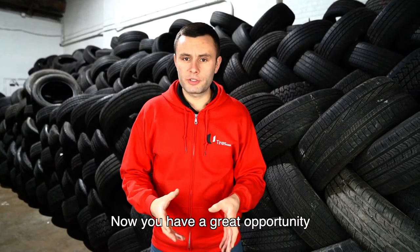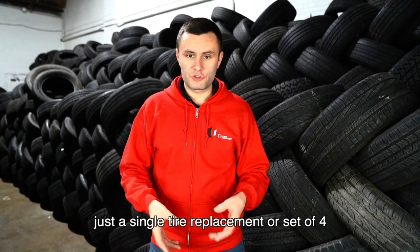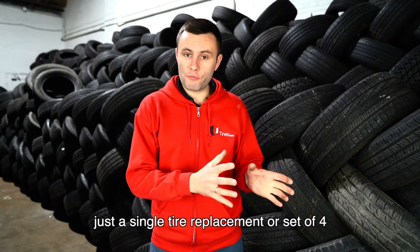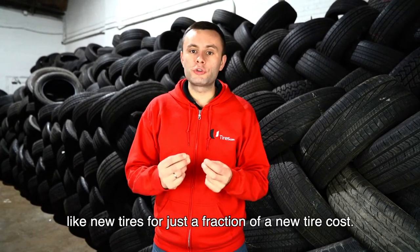Now you have a great opportunity to save money for your customer and offer them just a single tire replacement or a set of four like-new tires for just a fraction of the cost of new tires.